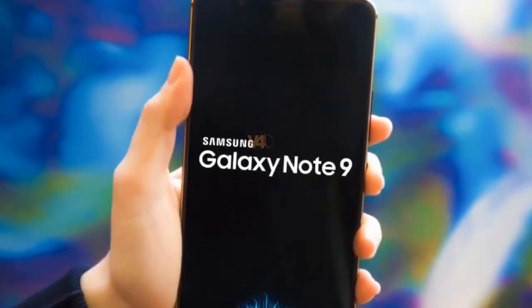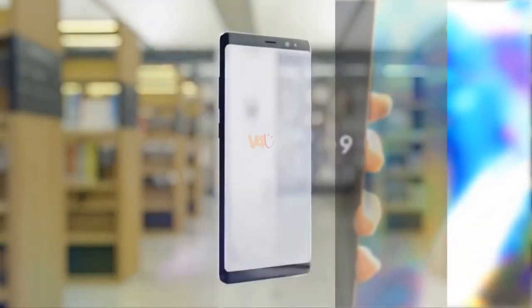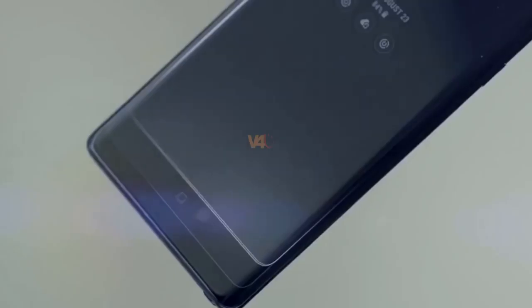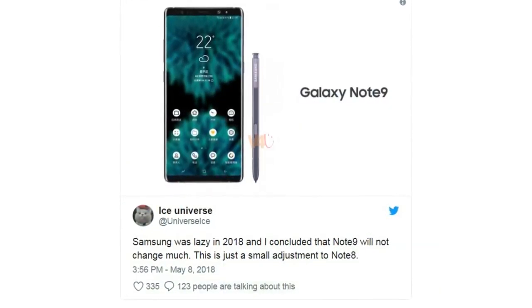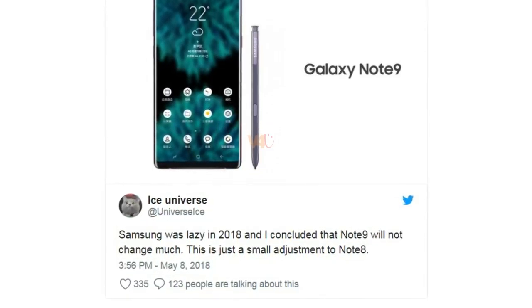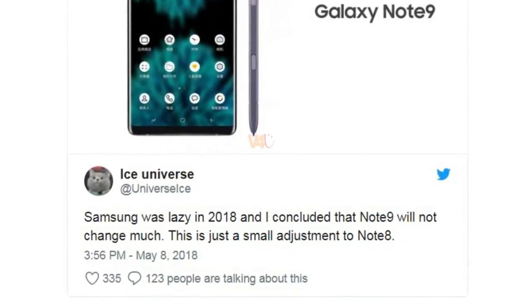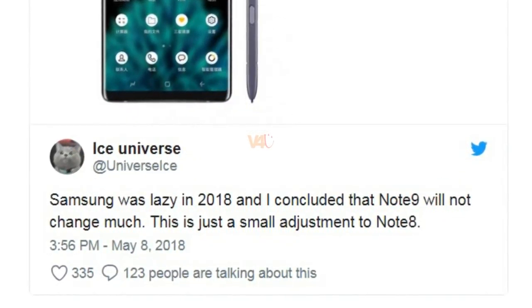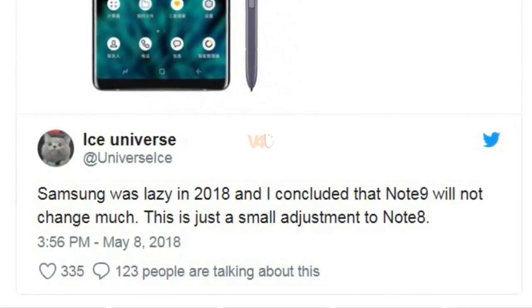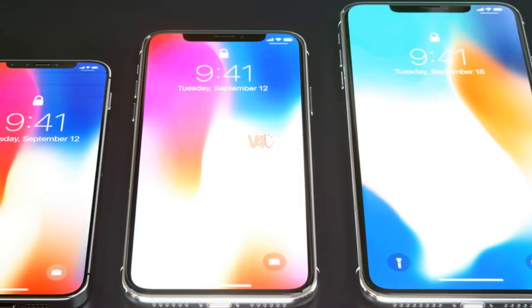The Galaxy Note 9 is expected to feature a new display. A source that has been reliable many times in the past has shared what is believed to be the first image of Samsung's upcoming next-generation Galaxy Note handset. An alleged U.S. variant of the smartphone has been spotted on a benchmarking website once again. The Galaxy Note 9's primary competition will be the 2018 iPhone models, which are said to sport the bezel-less design for all three rumored variants.